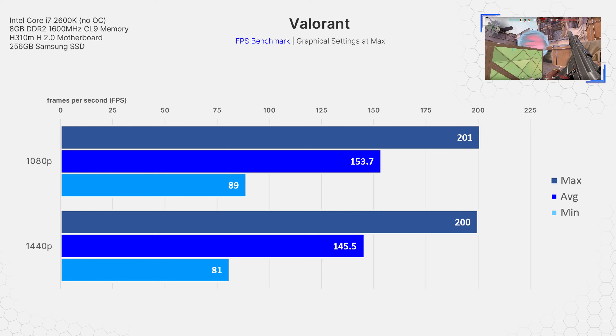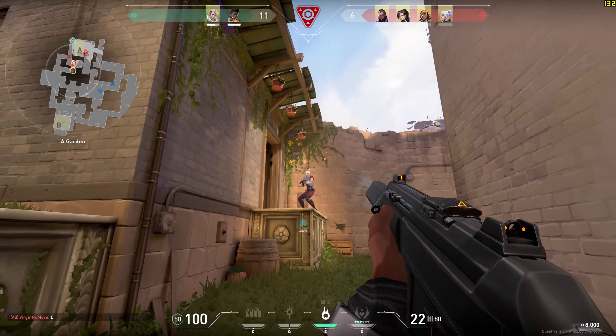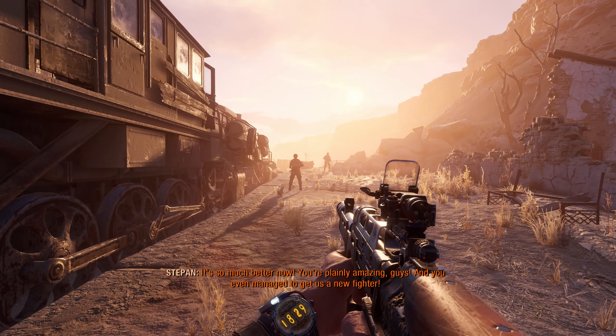Starting off with a very recent release, I tested Valorant at 1080p and 1440p, both at the maximum possible graphical settings. I was surprised at how well optimized Valorant is and its similarity to Counter-Strike GO. The system averaged around 153.7 FPS at 1080p with a min of 89 and a max of 201. Bumping up to 1440p, the average dipped to 145.5 with a min of 81 and a max of 200. This shows how optimized Valorant is — you don't need a super powerful PC, and the 2600K can max out the FPS limit of most modern gaming monitors at 144Hz.